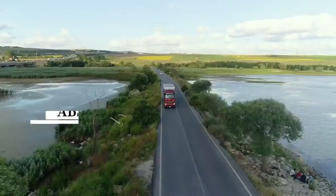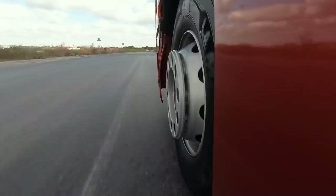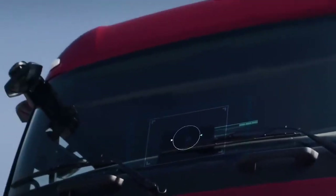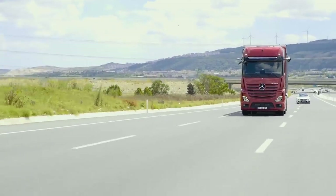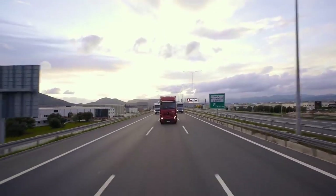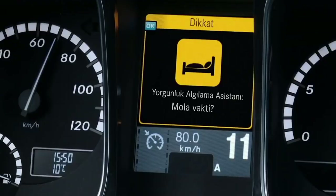Yeni Actros çekiciler standart olarak ABS (anti blokaj sistemi) ve ASR (anti patinaj sistemi) içeren elektronik fren sistemi ile donatılmıştır. Yeni Actros çekicilerde standart olarak sunulan Stabilite Kontrol Asistanı (ESP) sürüş güvenliğini ve dinamiğini artırmaktadır. Şerit Takip Asistanı, ön camın üzerinde bulunan kamera sayesinde aracın sol ve sağ şeride göre pozisyonunu gözetler; şeritten çıkılması durumunda sürücü görsel ve işitsel olarak uyarılır. Son olarak yorgunluk algılama asistanı sayesinde sürücünün yaptığı şerit ihlalleri, fren-gaz sıklığı ve direksiyon hareketleri detaylı bir şekilde incelenir ve gerekli görüldüğünde sürücü mola vermesi için görsel bir ikazla uyarılır.